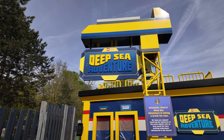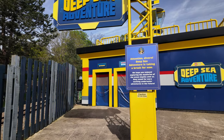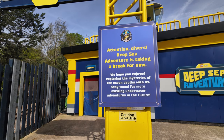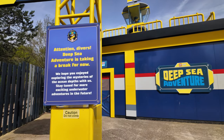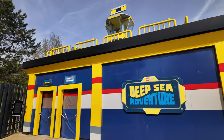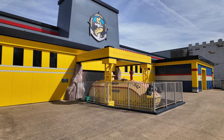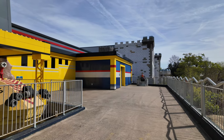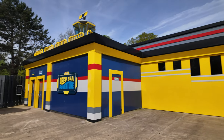Deep Sea Adventure is still closed - it's been closed ever since the reopening of the park. It is a bit misleading because it's saying it's taking a break for now, but at the bottom it says 'stay tuned for more exciting underwater adventures in the future.' Is it possible they're getting rid of it or upgrading it? We don't know. We like this ride - it's like a little sea world attraction in these little submarines. Sometimes the wait time is just ludicrous, but if it's a 10 or 15 minute wait it's definitely worth a go. Sadly, one of our favorite rides is still shut.